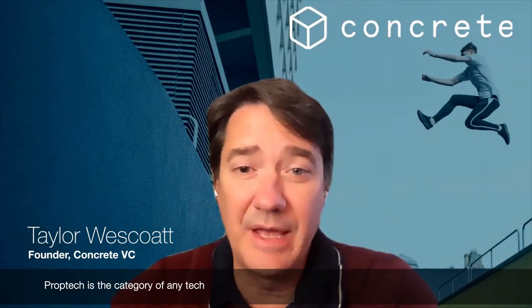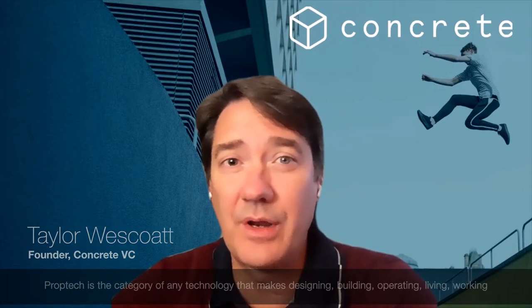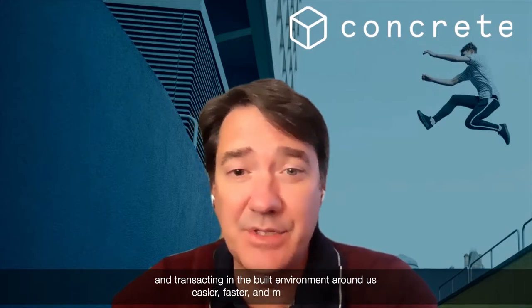PropTech is the category of any technology that makes designing, building, operating, living, working and transacting in the built environment around us safer, easier, faster and more enjoyable.